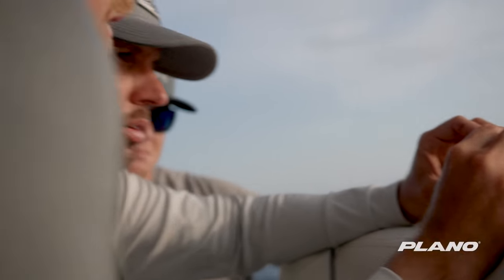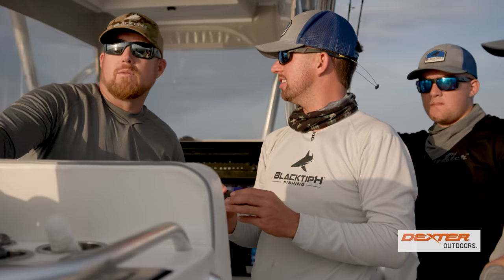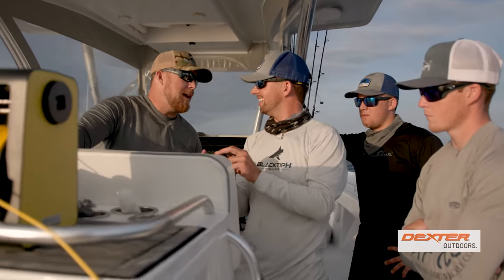Bro, that's a freaking wahoo. Look at that, dude. He's nice, hey? It's a nice wahoo, bro. We found the fish. I don't think they're going anywhere — it's their home, right? We can always drop it in tomorrow and look around, send it down.